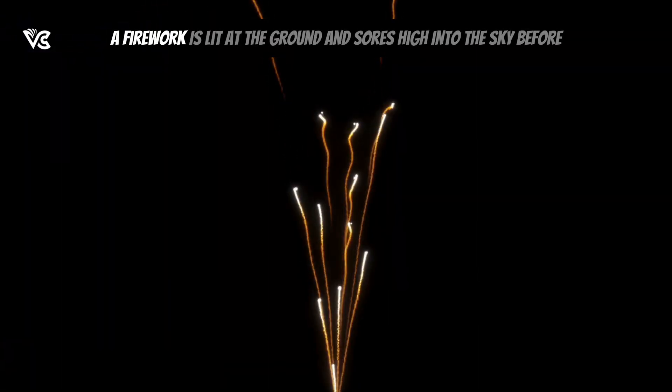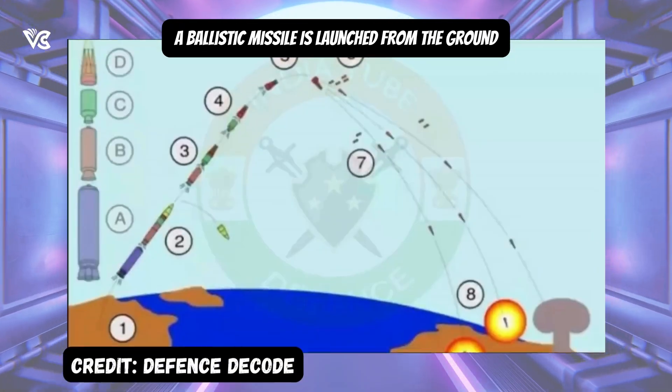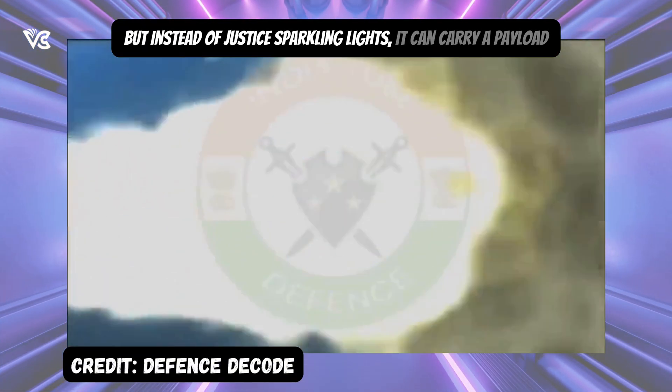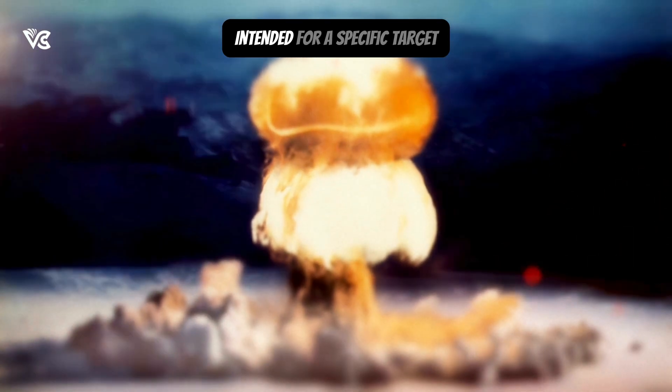For example, a firework is lit at the ground and soars high into the sky before it explodes. A ballistic missile is launched from the ground, sea, or air towards the sky. But instead of just sparkling lights, it can carry a payload, which could be a conventional explosive or even a nuclear warhead, intended for a specific target.